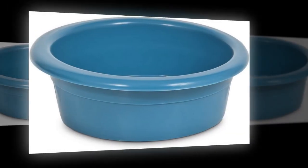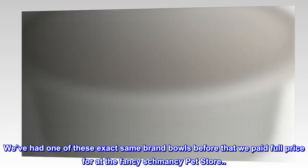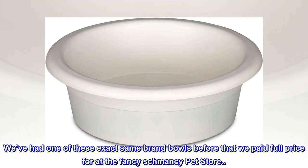Top reviews from the United States. Wonderful Bowl — Fraction of the Cost. We've had one of these exact same brand bowls before that we paid full price for at the fancy-schmancy pet store.